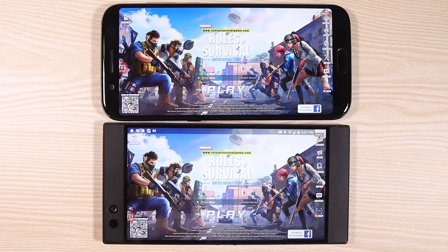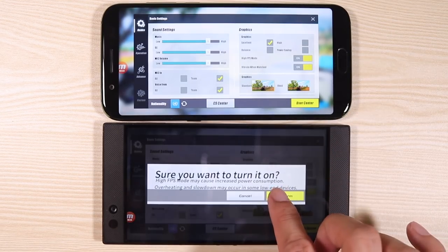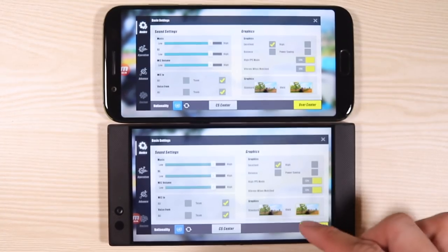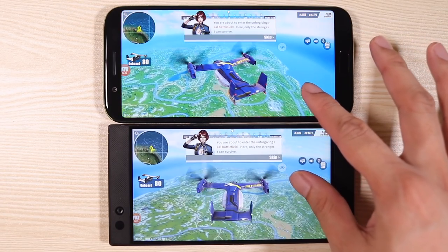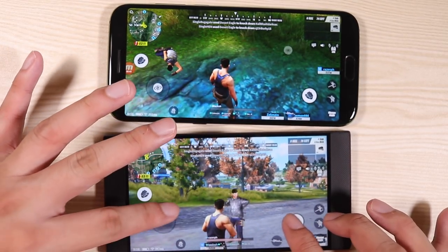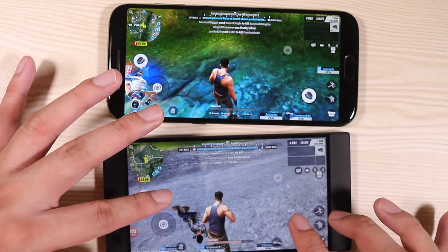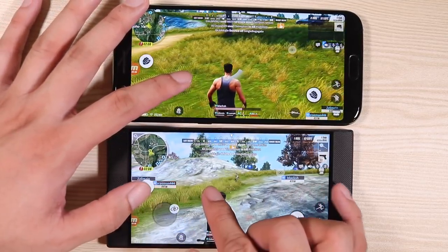Now it's Rules of Survival time — the game currently more enjoyable than PUBG on mobile due to the larger number of players, making it feel more dense and alive. Same procedure as PUBG — everything on max settings. Rules of Survival actually lets you go higher than 30 frames per second, so no tool is needed. If you don't like the Black Shark's color saturation, you can easily change it in display settings.